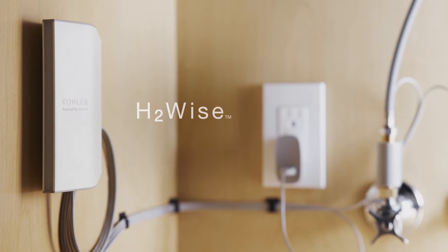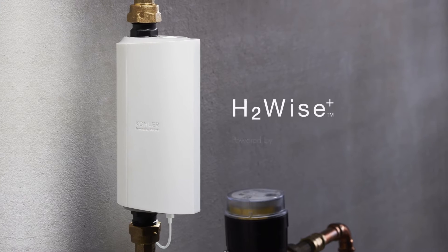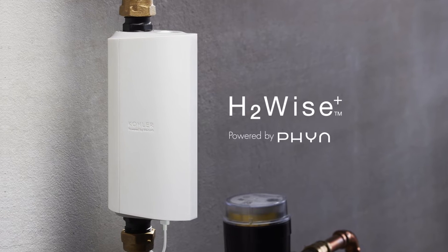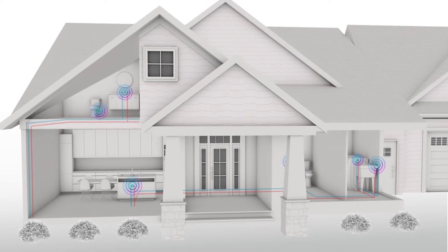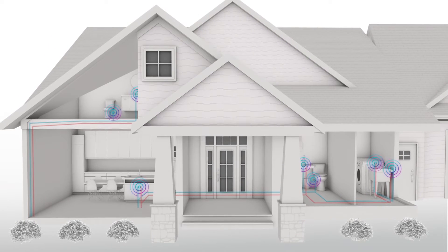H2Ys measures those patterns from a single point in your home, either under a sink or directly on your main water line. It quickly learns the normal pattern of every fixture by measuring water pressure with ultrasonic sensors 240 times every second.